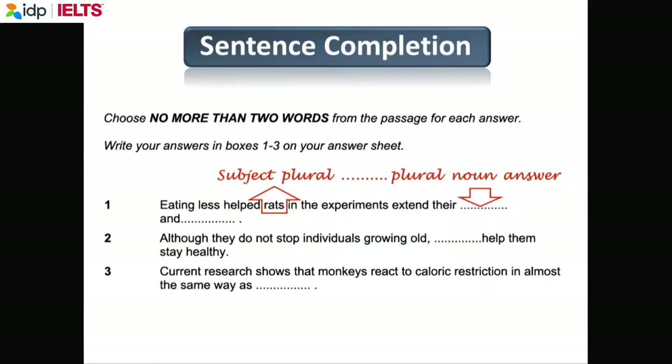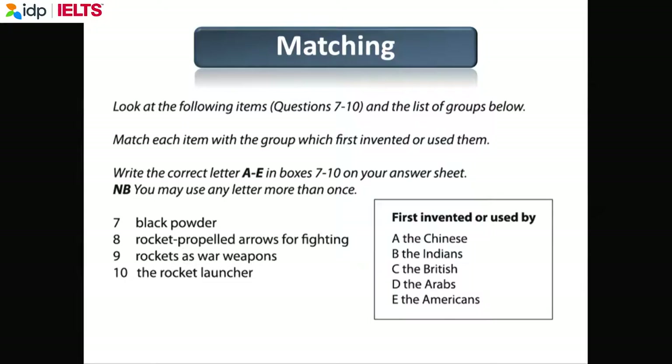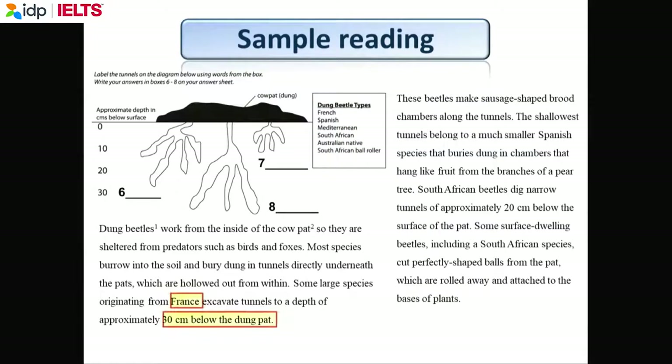If the answer is 'the Chinese,' you must write 'A.' If you write 'the Chinese,' it will be marked wrong. Everybody turn to page 11. This is for you to do at home. You have the questions, and the answers are highlighted in yellow. You go home, look at the questions, here are the answers, and you try to find out why they are the answers.